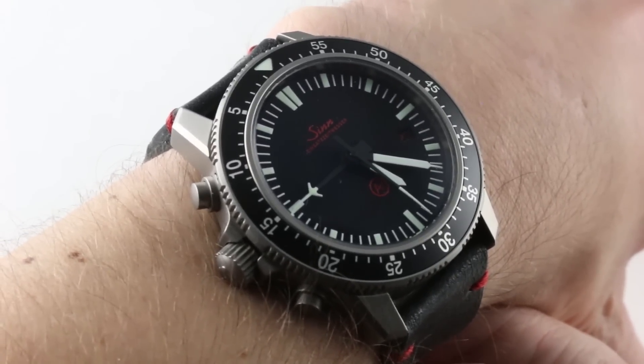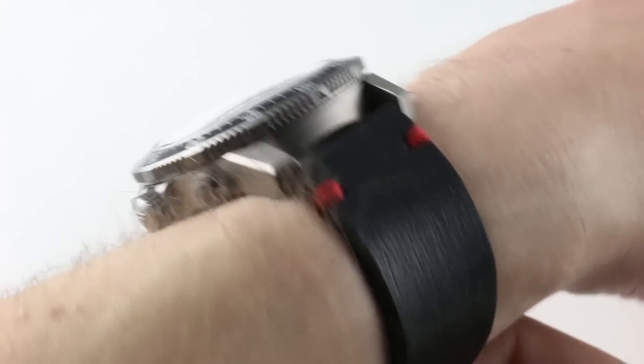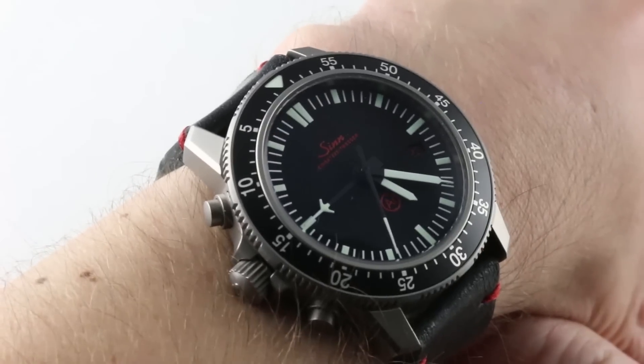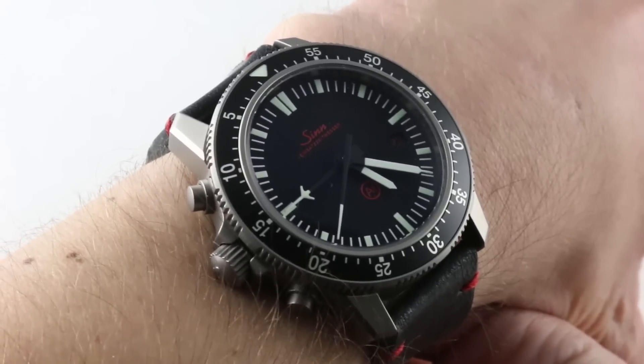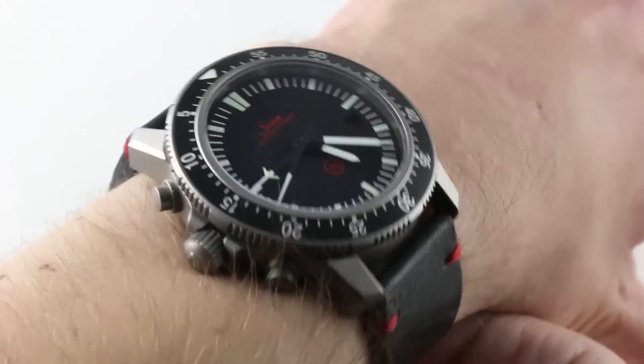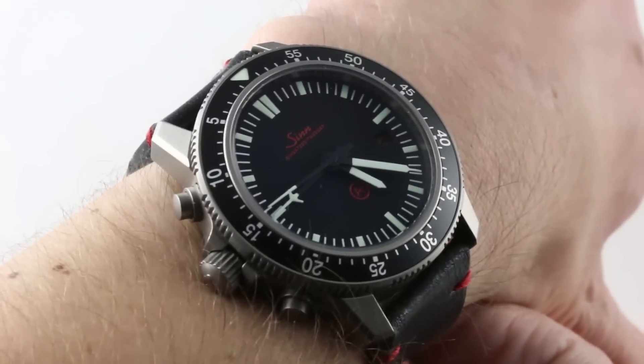Your mission, should you choose to accept it, is to wear the ZIN EZM 1.1 — a modern mission timer designed as a tribute to the 1997 original. While the original watch was 40mm and titanium, it was used by the armed enforcement units of German customs authorities.